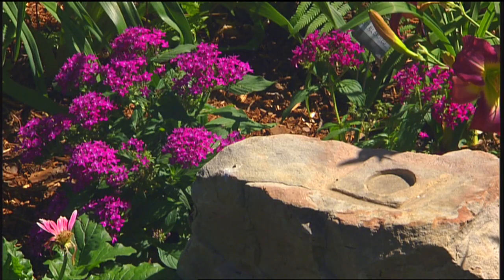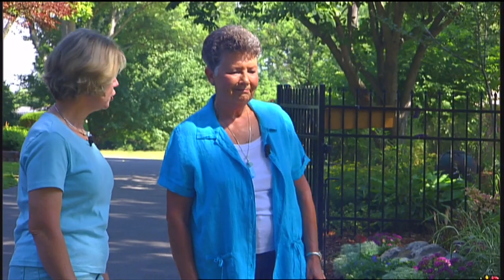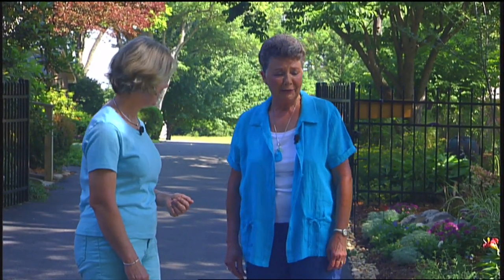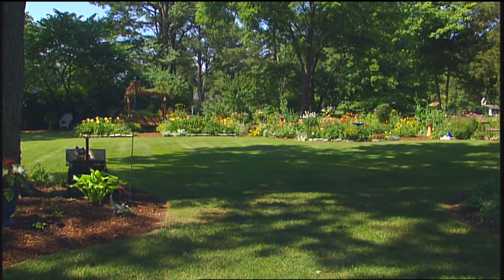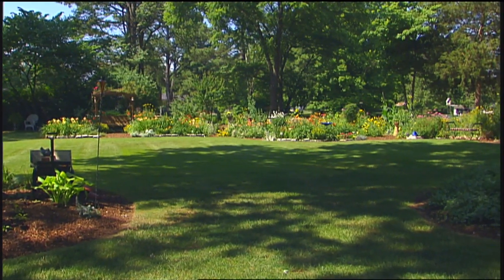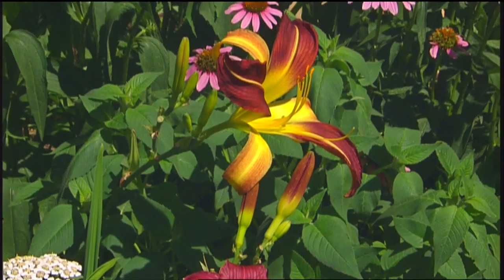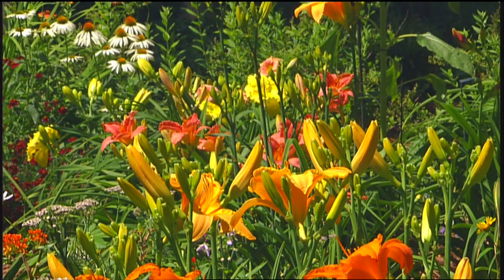It looks absolutely beautiful. You've got a little accent of limestone and a few annuals — you have just done a magnificent job. You may not be a landscape designer — you're a counselor — but you're a natural. Thank you. That encouragement just may call for another bed! Barbara, have you finished your vision here or are you still a work in progress? That's hard to answer because I keep saying this is it, I must not make another bed, and then there are always reasons to make another bed.